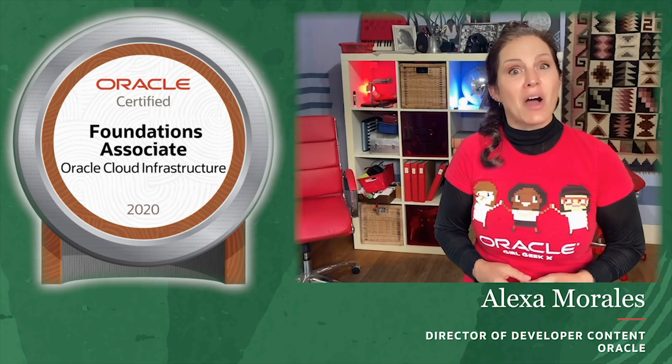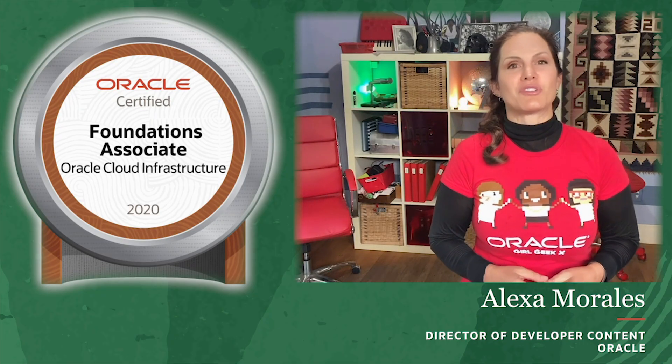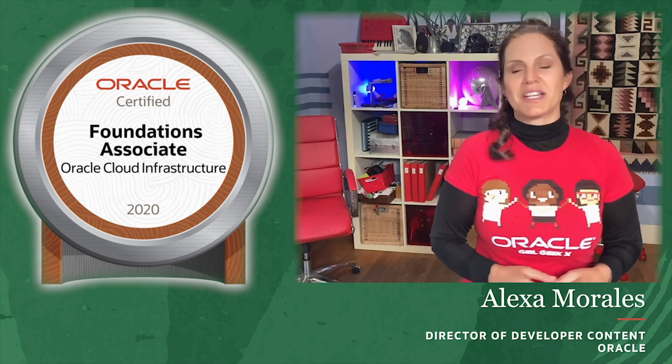It's 2020. Are you certified yet? I don't mean mentally — I mean are you certified for your technology knowledge? My name is Alexa Morales and here's how I passed the Oracle Cloud Infrastructure Foundations 2020 Certified Associate Exam, and how you can too.